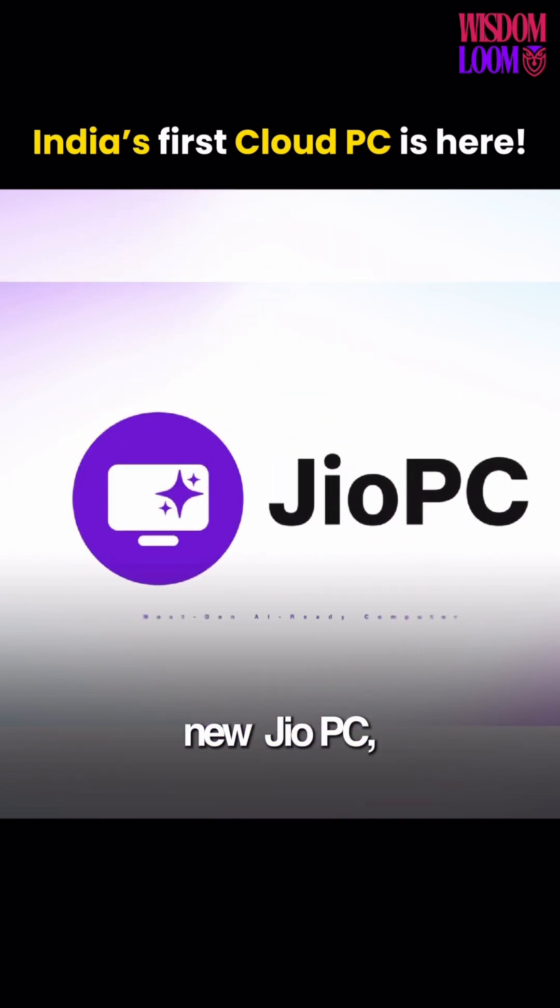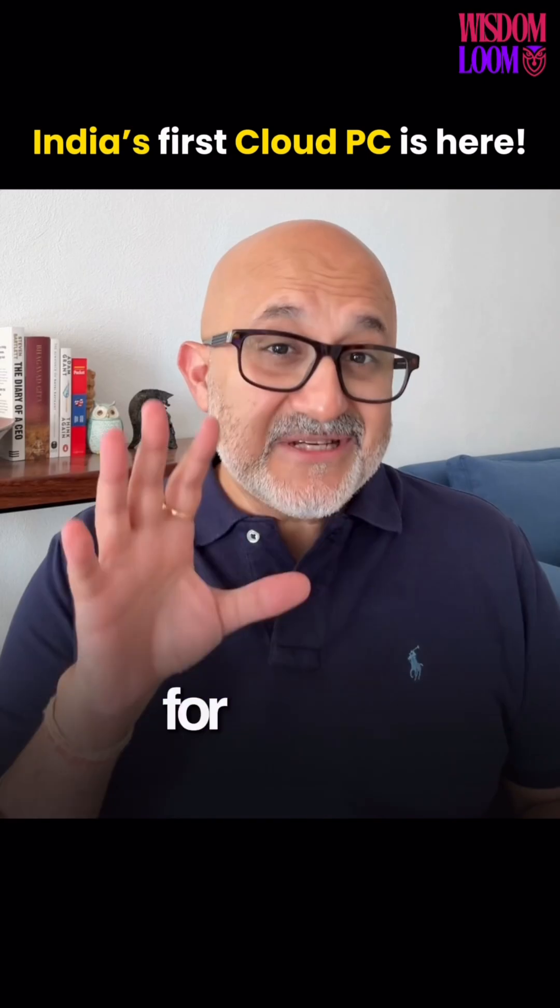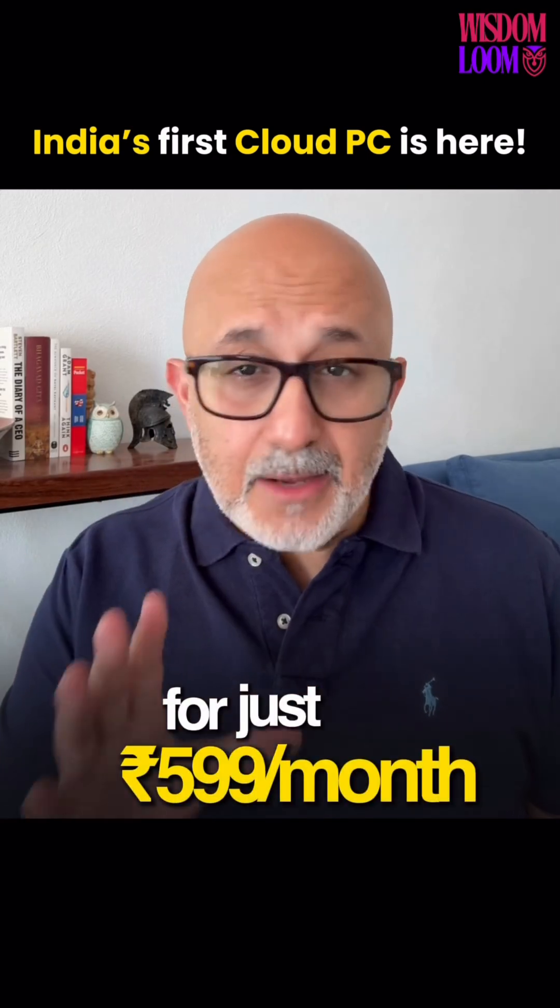Meet the brand new Jio PC — India's very first AI-powered cloud computer for just ₹599 a month.